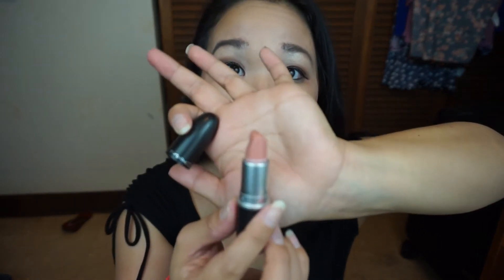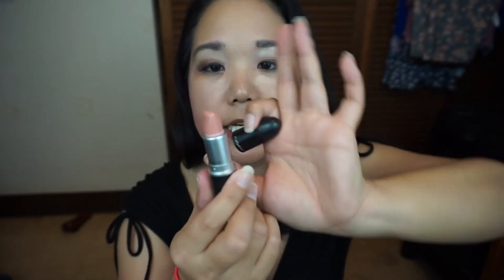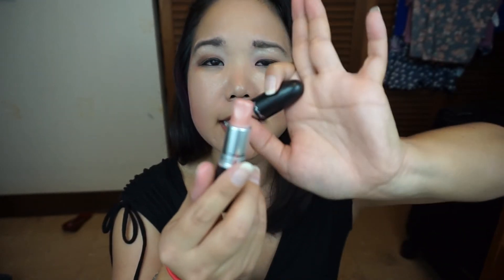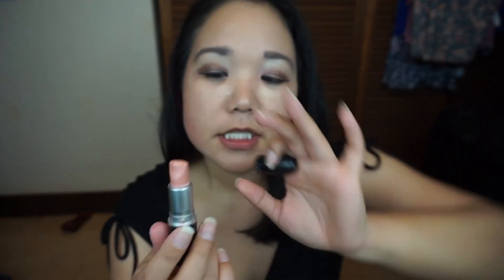The lipstick I've probably been using the most this month is my MAC lipstick in Japanese Maple. As you can tell, it seems like I've made a significant dent in it. It's starting to slope on this side more, and I think it might be melting on this side — so there's that, but I am working on getting it down.